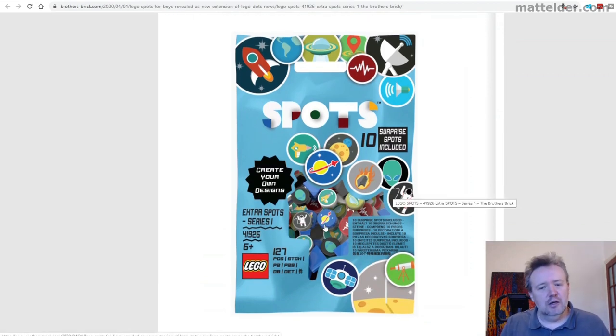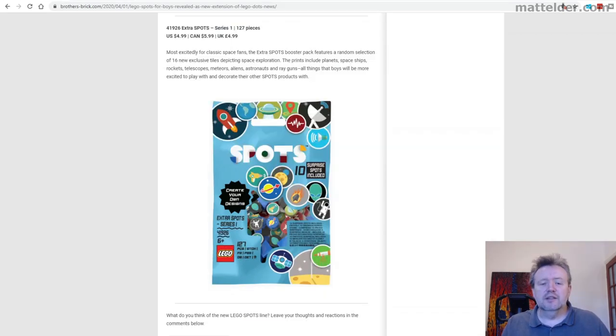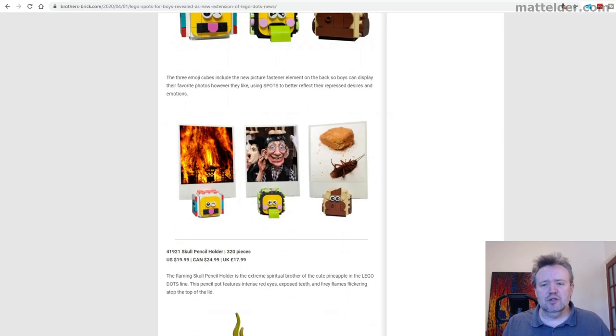Finally, coming along to their blind bag with the Dots range — you can see the classic space logo here. I know people are going to be excited to get these; they've done some really, really good designs following up from the other great designs they did for the previous blind bags with the alien and the spaceship man.